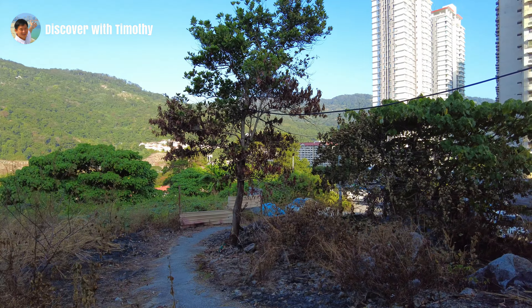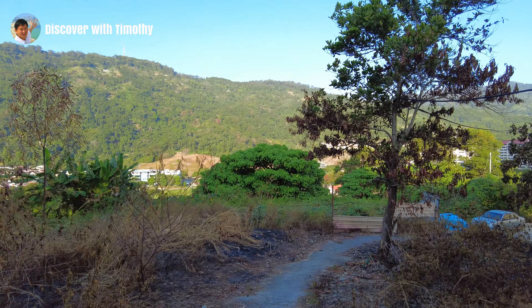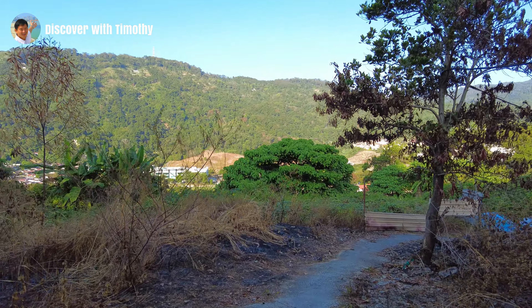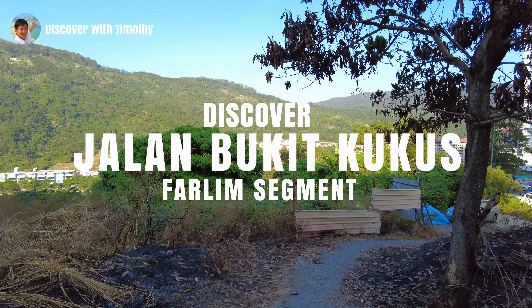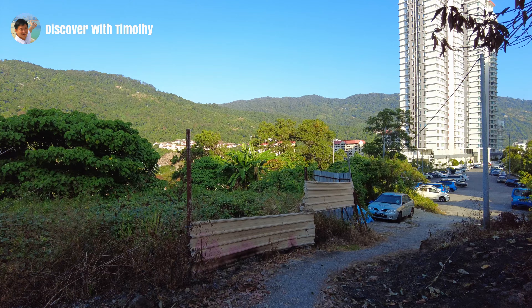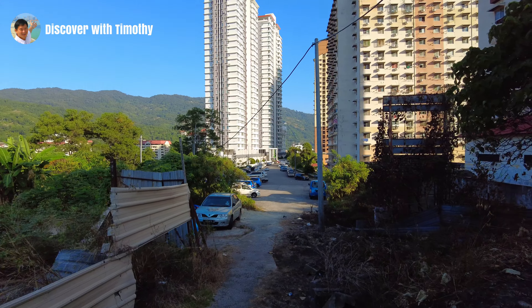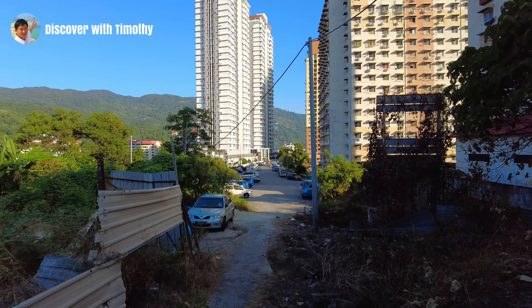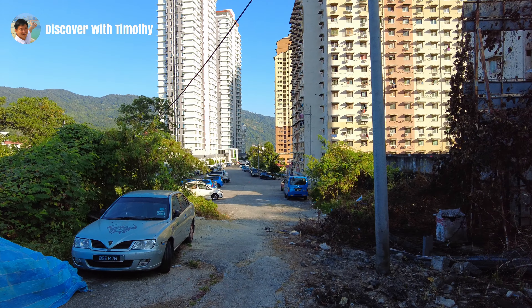Good morning everybody! We are doing another narrated walking tour today. I'm standing on scorched ground on a hill in Falim looking south towards Payah Trebung. We are going to do a walk along Jalan Bukit Kukus, but not the segment that has the tallest viaduct in Malaysia. I have already done a walking tour of that, which you can view by clicking on the link on the top right. Today's walk is on the northern segment of Jalan Bukit Kukus. I will call this the Falim segment.